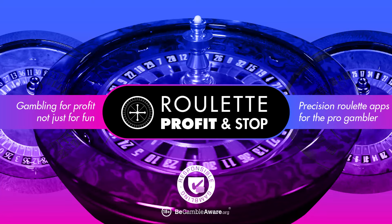Welcome to Roulette Profit and Stop here on YouTube. Thanks for tuning in and for your support. I've gained a lot of support recently with people subscribing to my channel — I've got 2,357 subscribers. Amazing. Every time I see it — yeah, thanks for your support.